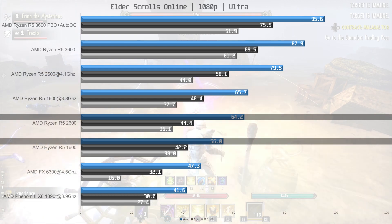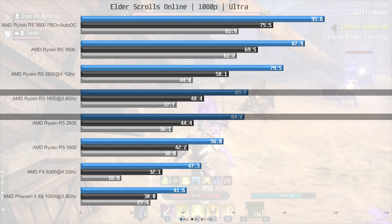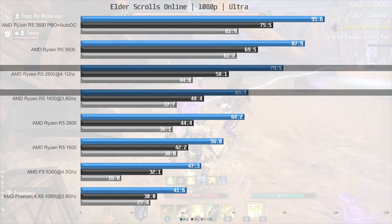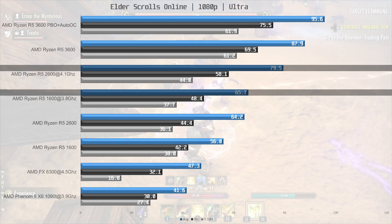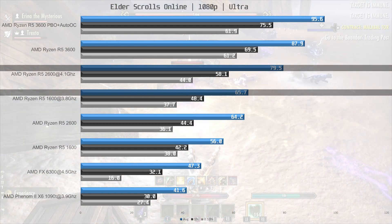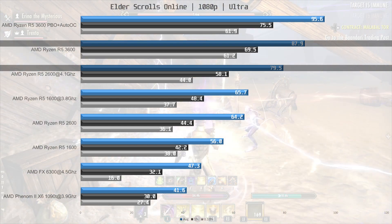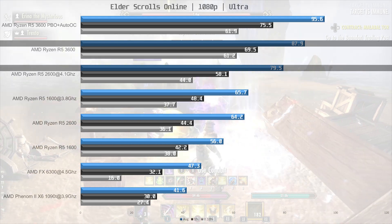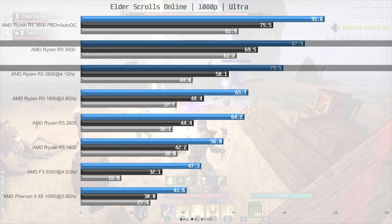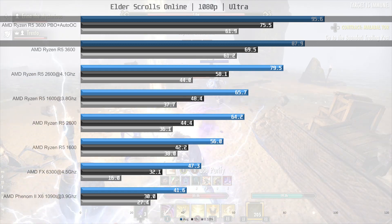Overclocking the 1600 brings it on par with the 2600. But if you overclock the 2600 and pair it with fast memory, it is now 21% ahead of the overclocked 1600 at 79.5 fps on average. The R5 3600 stamps on both of them at 87.9 fps on average, 16% ahead of the overclocked 2600. Using AutoOC and fast memory gets an extra 9% of performance.